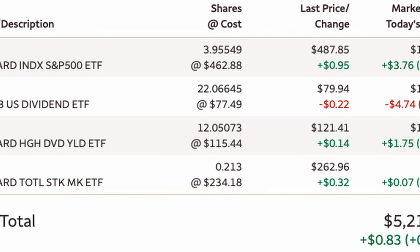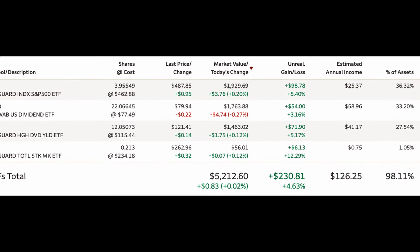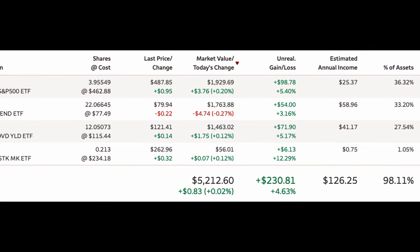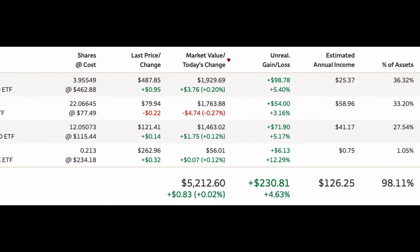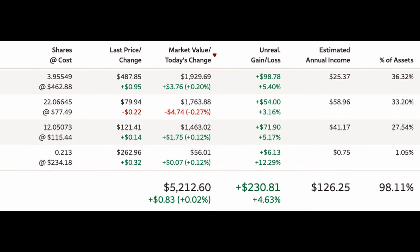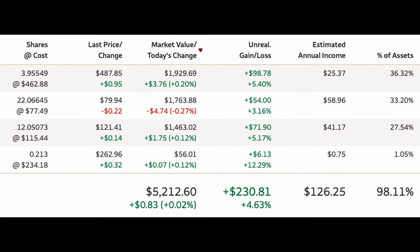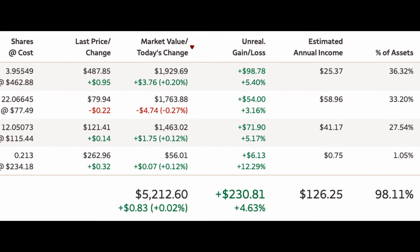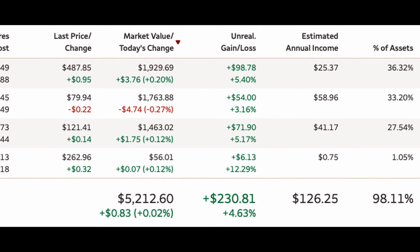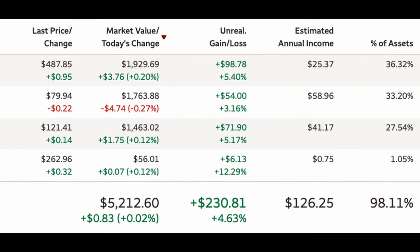Now let's talk about how these holdings have performed overall so far. VOO gained me 4.51%, resulting in an unrealized profit of $82. This gain reflects the overall market's resilience and recovery this month. VYM gained 4.47%, adding $62 in unrealized gains to my portfolio — its steady performance is why I rely on it to mitigate risk, and it shows the reliability of dividend-paying stocks even in volatile times. Lastly, SCHD has gained 3.09%, contributing $53 in total unrealized gains. SCHD continues to be one of my favorites and a strong performer thanks to its mix of high-quality dividend stocks, plus it pays me the most dividends.